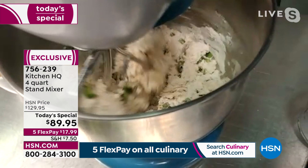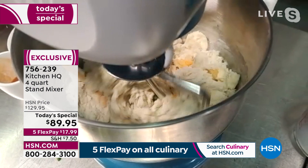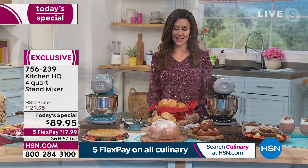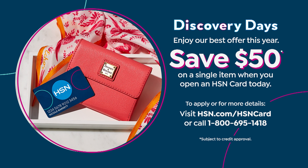For $89.95, this is our one-day-only price. Get it home and see what a difference it makes. You're going to make breakfast, lunch, dinner, desserts. Item number 756239. You can only get it here, and only today is it $40 off. If you want to save $50 off of this today's special, apply for an HSN card — you can't get any better than $39 for the stand mixer. Apply for that HSN card and get $50 off your first purchase. If you make this your today's special, it'll make it $39.95. That's pretty incredible.